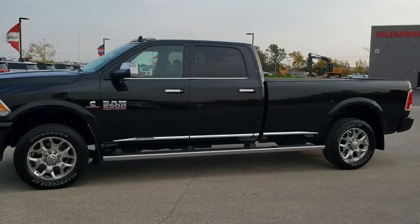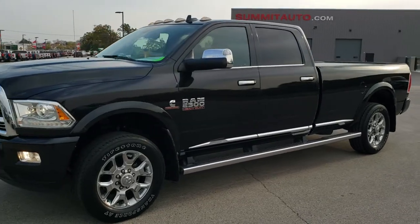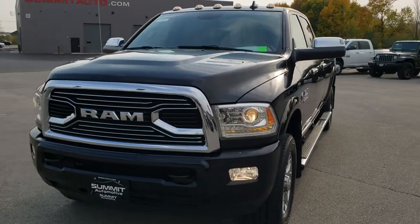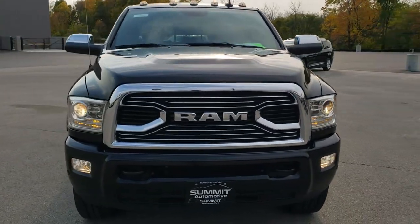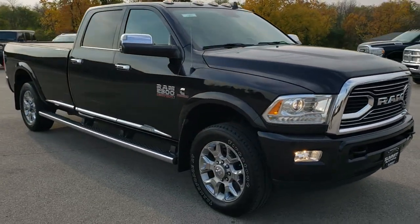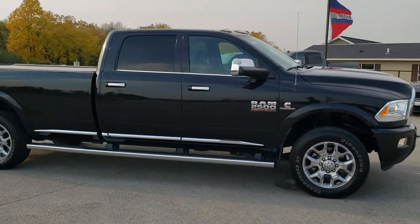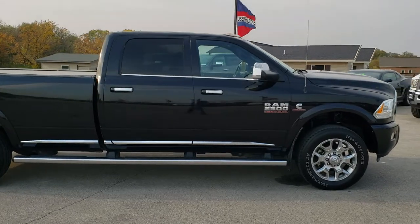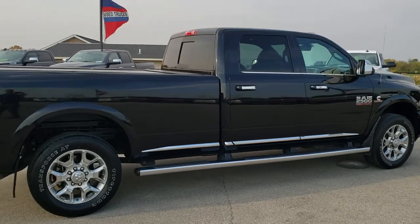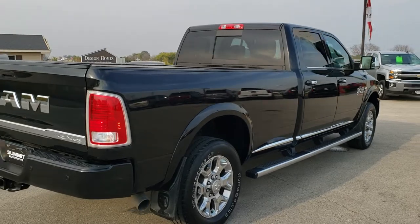This is stock number 10982. We are here at Summit Automotive in Fond du Lac, Wisconsin, near new and used heavy duty truck and Ram headquarters. Today we are checking out this super clean 2016 Ram 2500 Crew Cab Long Box Limited Package. This vehicle has the 6.7 liter Cummins diesel. It has been fully safetied and inspected by our service shop, with a fresh oil and filter change, all fluids checked and topped off. This truck is 100% ready to go.